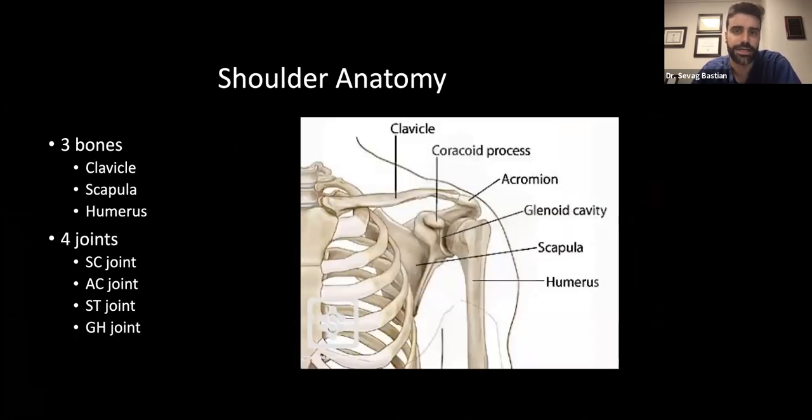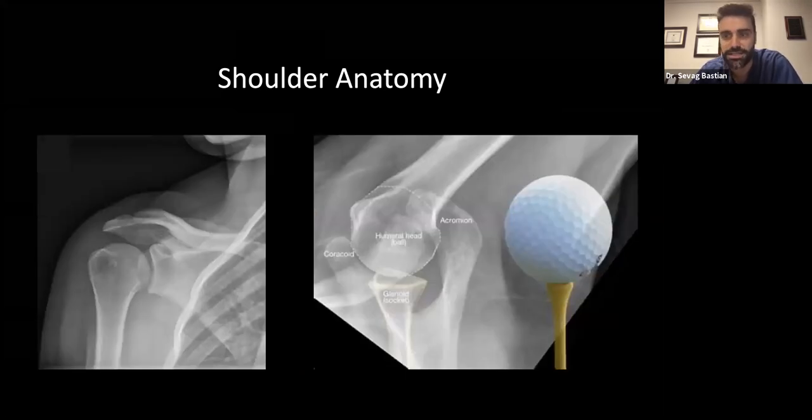The shoulder is kind of like a big golf ball on a little golf ball tee — not like the hip where it's a ball in a cup. It's a more unstable joint, and that's on purpose. We want it to be a big golf ball on a little golf ball tee because that provides as much motion as possible. The shoulder is actually made up of multiple bones and multiple joints, the biggest being the glenohumeral joint. It is inherently the most unstable joint in the body, because we can do so much with it. As a result, it is prone to getting certain injuries from overuse or overstretching.